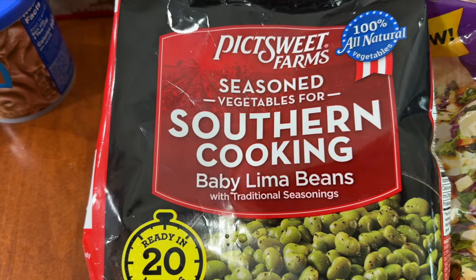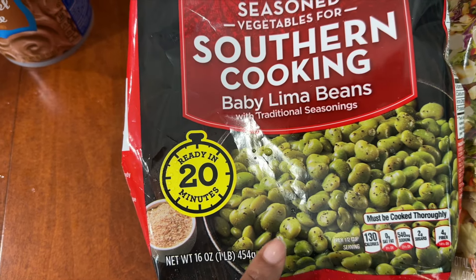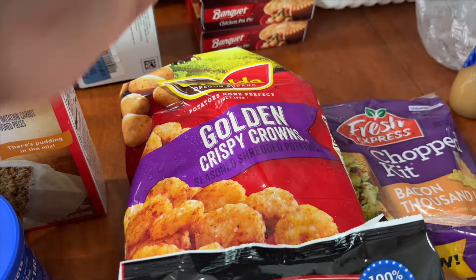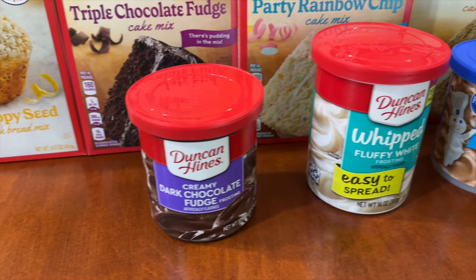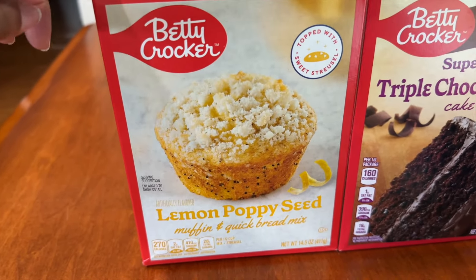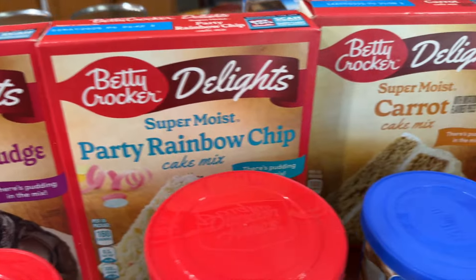On clearance was this Pictsweet Farms seasoned southern cooking baby lima beans — pre-seasoned, ready in 20 minutes — for $1.94. I also picked up the golden crispy crowns; all Ore-Ida products were on sale for $3.50, so I couldn't resist that. Now probably the best deal in the haul: I have Duncan Hines, Pillsbury, and Betty Crocker. Starting with the lemon poppy seed muffin and quick bread mix — this was on clearance for $1.04.